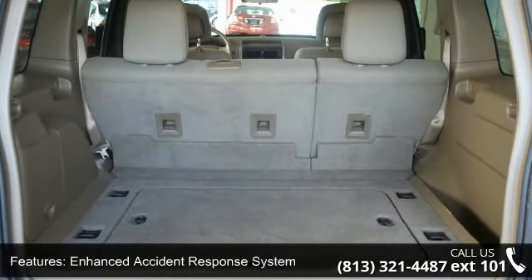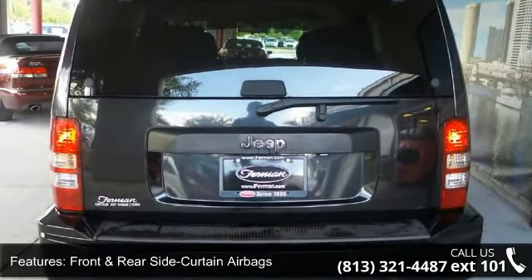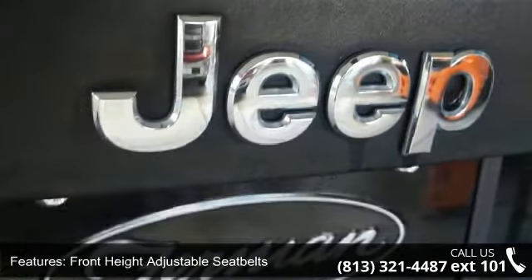Additional features include front height adjustable seat belts, latch child seat anchor system, sentry key engine immobilizer, six-speaker audio system, and electric rear window defroster.